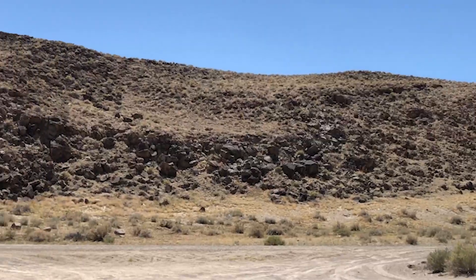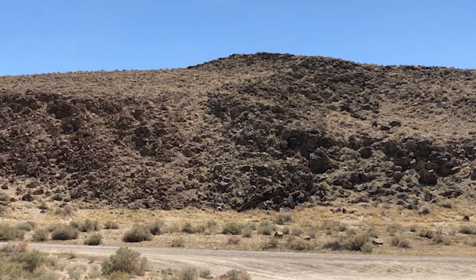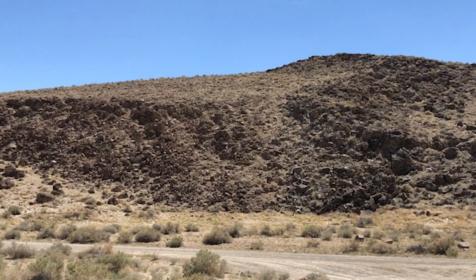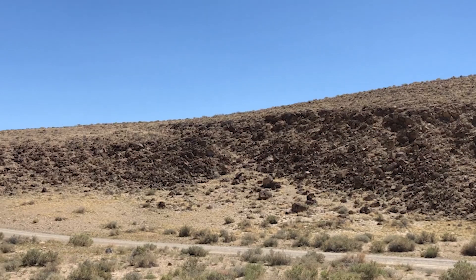Throughout the valley there are rocks strewn everywhere, and I don't know if anybody, including UC Berkeley, has ever been able to catalog them all. There are rocks everywhere — the canyons are just full of rocks. These are sizable boulders here on Fishlaw Road.